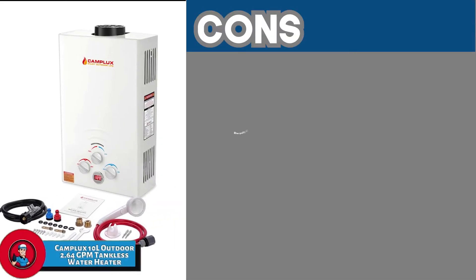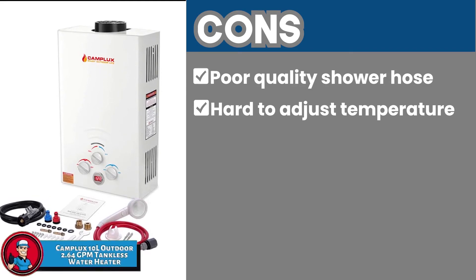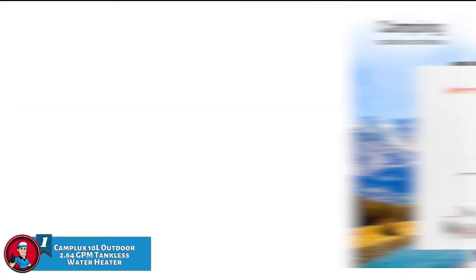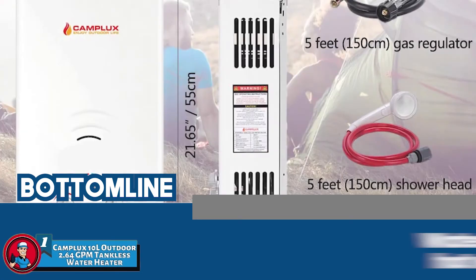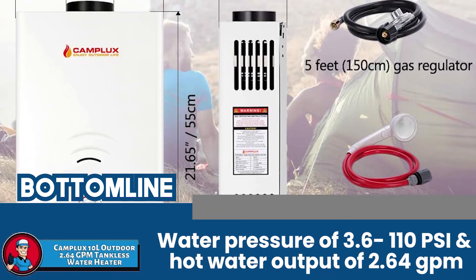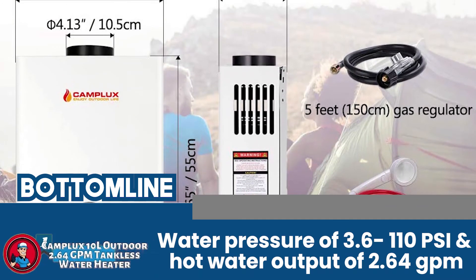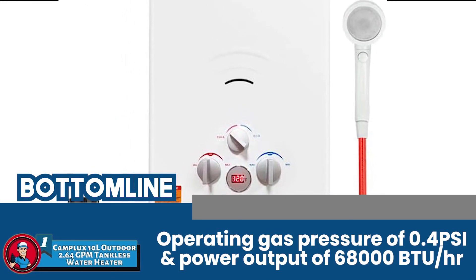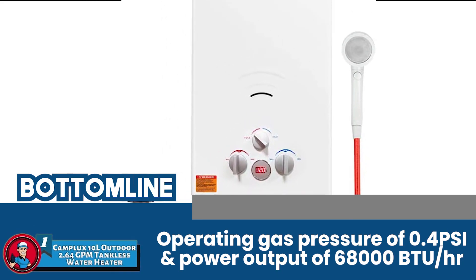However, the quality of the shower hose is a bit poor. The water temperature is a bit difficult to adjust. And it cannot be used in campers or enclosed RVs. The bottom line is it's the best RV tankless water heater. It has water pressure of 3.6 to 110 PSI, a hot water output of 2.64 gallons per minute, an operating gas pressure of 0.4 PSI, and a maximum power output of 68,000 BTUs per hour.